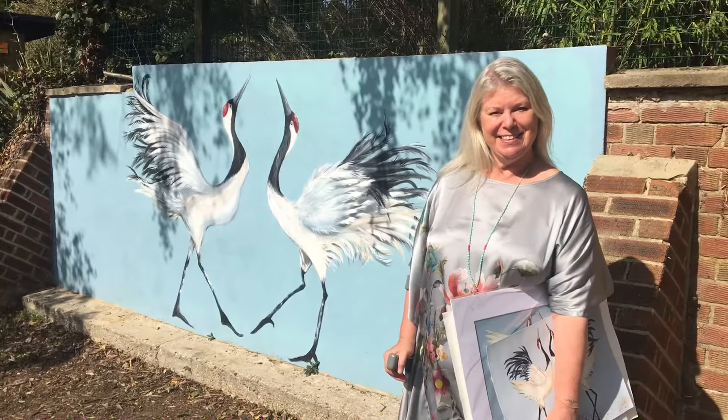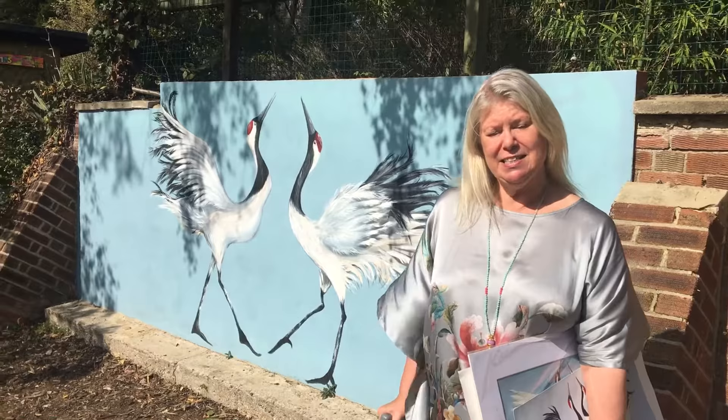Is that cranes? It's Red Crown Cranes — they are Japanese cranes and they're residents of Hanwell Zoo.